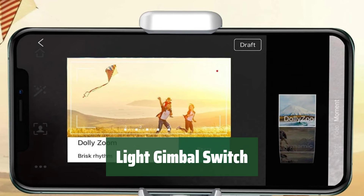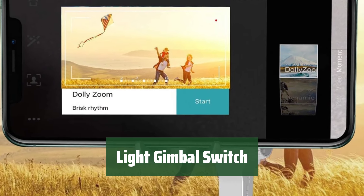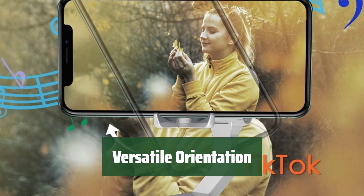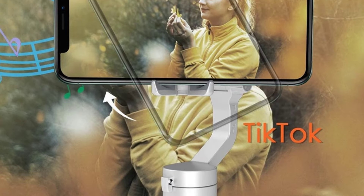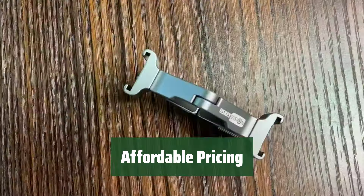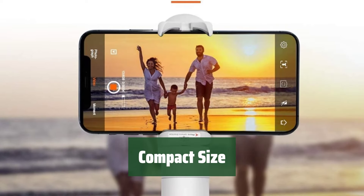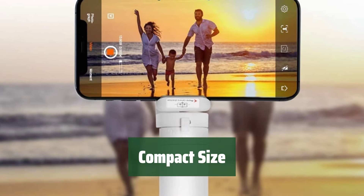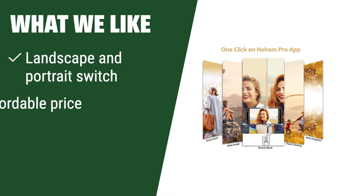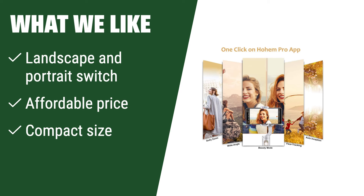Number 1. Enjoy the convenience of a compact and easy-to-carry gimbal that won't weigh you down. Easily switch between landscape and portrait mode with just a simple button press for added flexibility in your filming. Get all the features you need at a price that won't break the bank, making it a great value for your money. Despite its functionality, this gimbal remains fairly small, making it easy to transport and use on the go. What we like: Switching between landscape and portrait mode with a button, this light and affordable gimbal is perfect for beginners. If you are looking for a budget-friendly option that is easy to use and carry around, this is the one to consider.